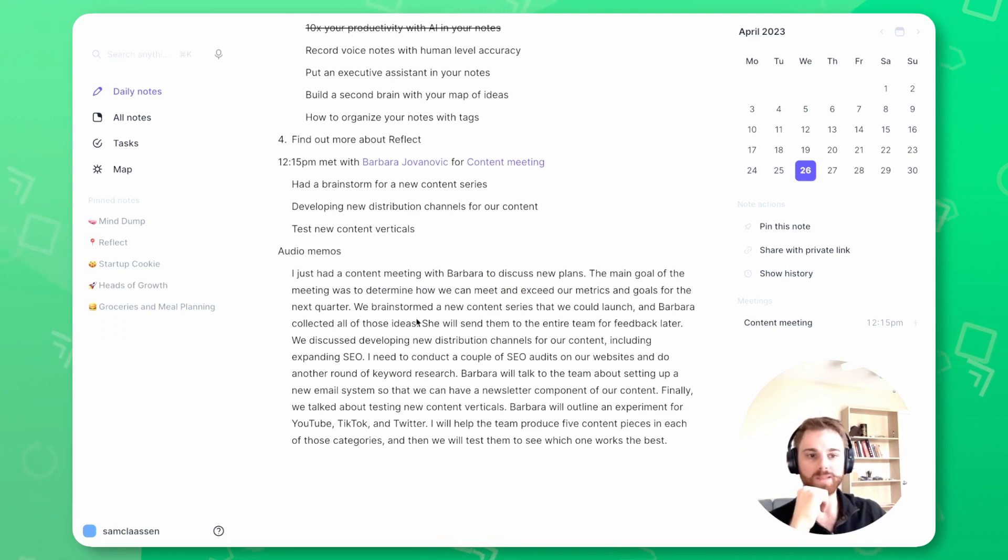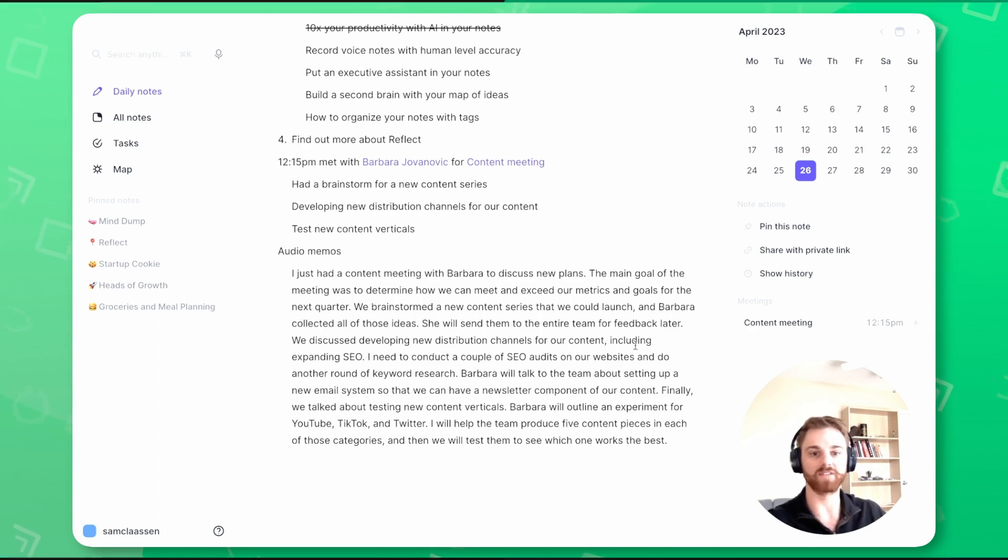You can see the audio memo has been posted to my daily note here. If it's messy, I can just collapse it. As you can see, it's incredibly accurate — it does all the punctuation and grammar correctly and pretty perfectly captured everything that I had to say.